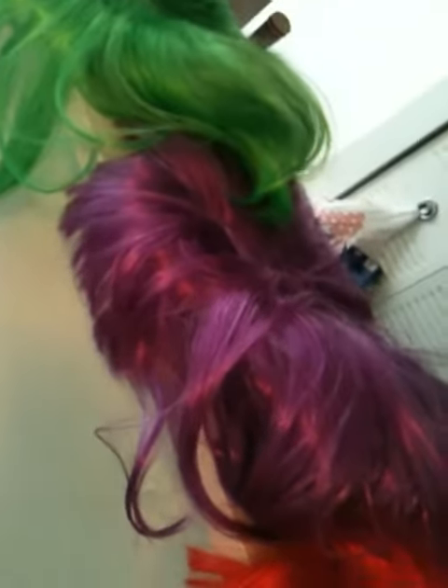These are cosplay or pretty wigs — they're cute. Instead of dyeing your hair pink, just put on a wig. Instead of dyeing your hair blue, just put on a wig.